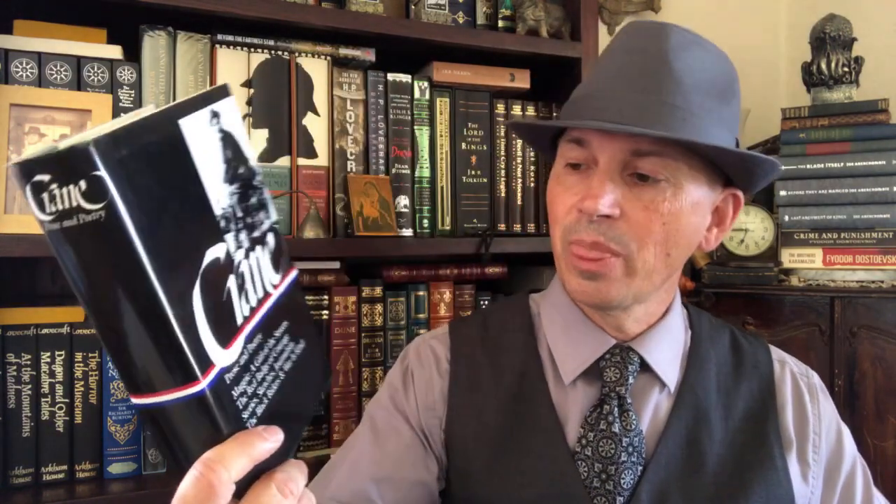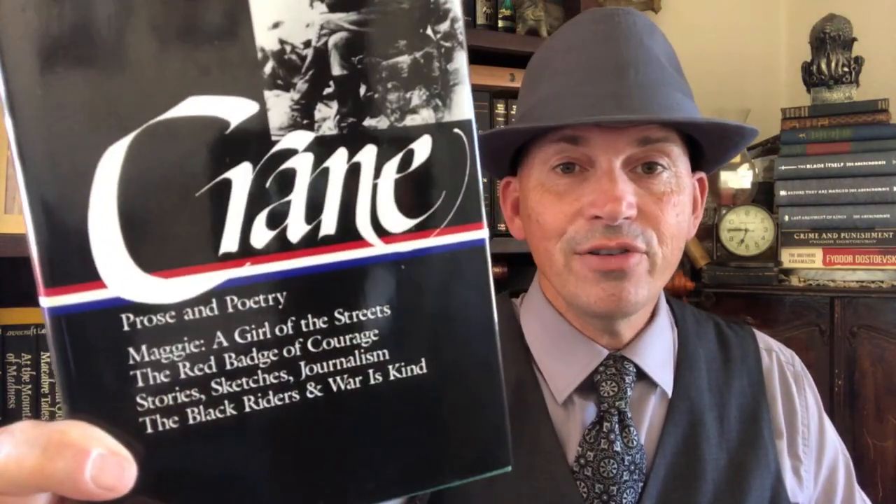Next, we've got Stephen Crane — the guy who wrote The Red Badge of Courage — who also wrote all this other stuff, and you can get it all here in the Library of America volume. This is a really nice, really good volume to have. Maggie: A Girl of the Streets, if you haven't read it, is a really interesting book to read.